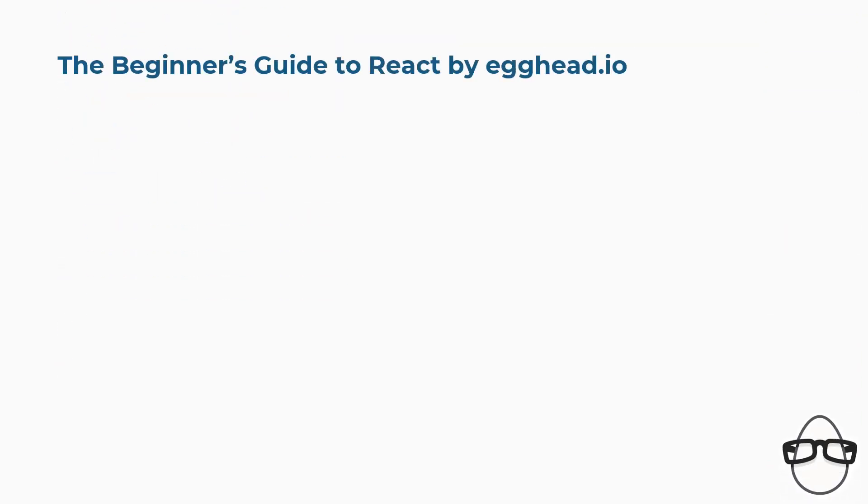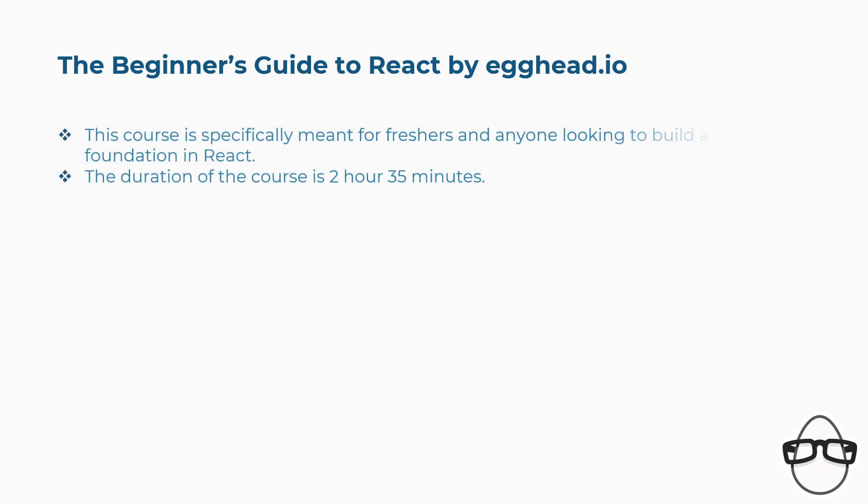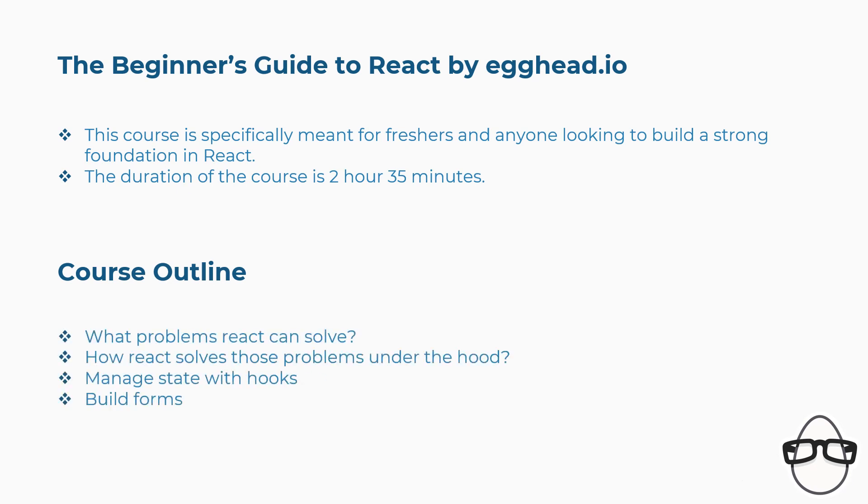Ninth is The Beginner's Guide to React by Egghead.io. This course is specifically meant for freshers and anyone looking to build a strong foundation in React. The duration of the course is 2 hours 35 minutes. Concepts covered include what problems React can solve, how React solves those problems under the hood, manage state with hooks, build forms, and more.